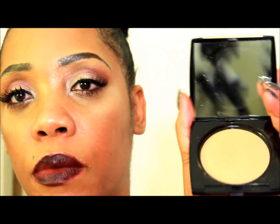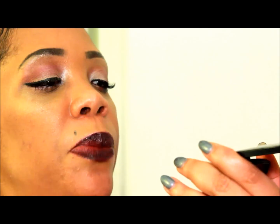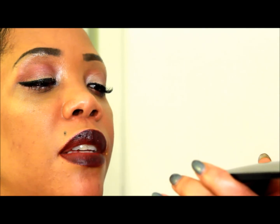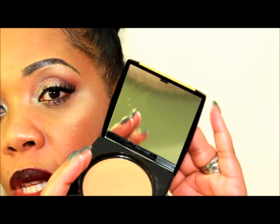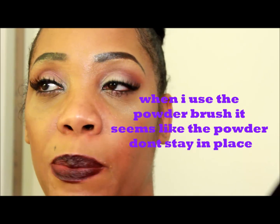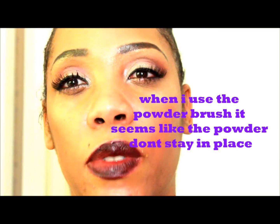Matte Dior 3 is the color, and the brand is Lancôme Dual Finish. It's in a compact and it goes on like a pressed powder. You can line it off or you can use a brush — it's up to you. I noticed when I use the sponge it seems to last longer.